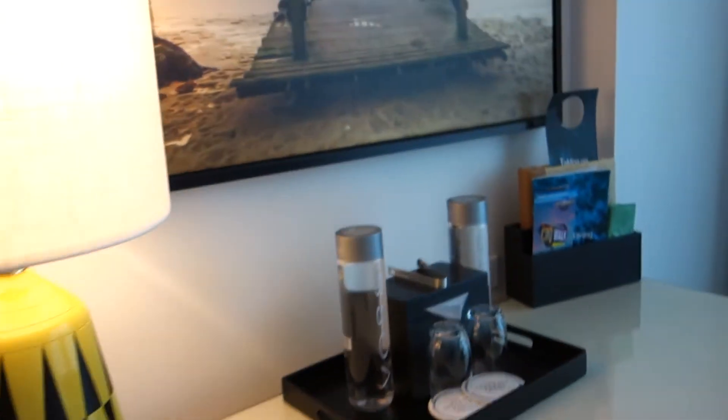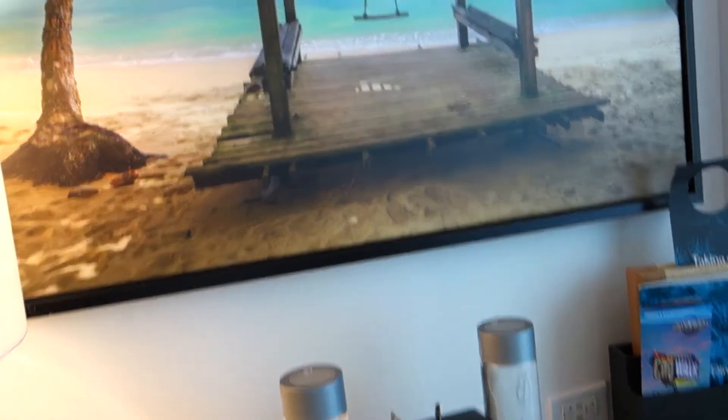There's a desk with some free water and some nice artwork. There's plenty of storage, though no view from this room, and a couple of lamps. You also get charging ports for all of your devices and air conditioning.